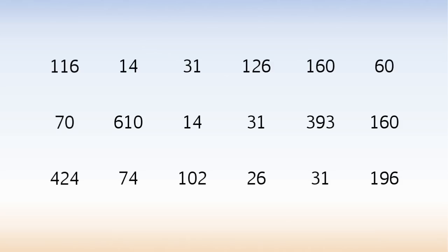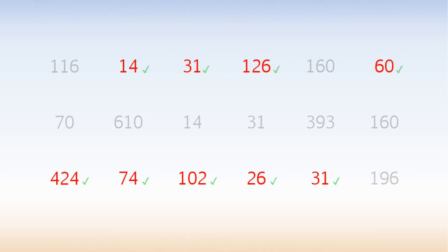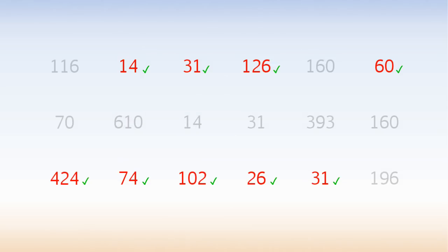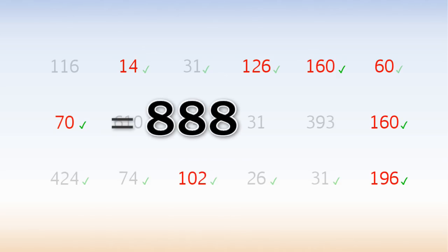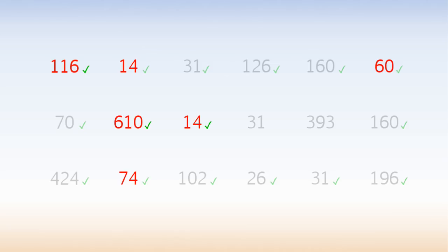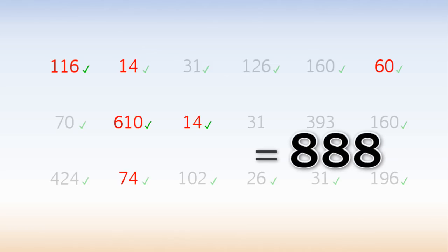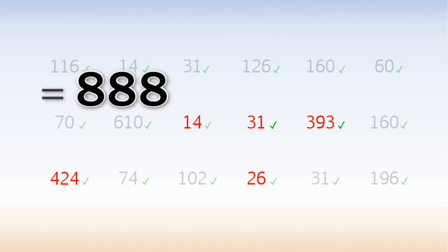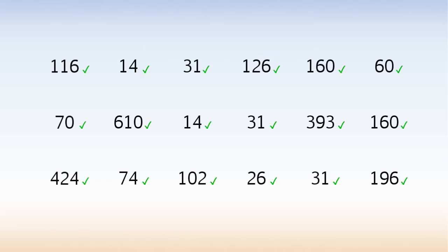Or here is the solution. These add up to 888. These add up to 888. These add up to 888. And these add up to 888. And we've used every number at least once. That's clever.